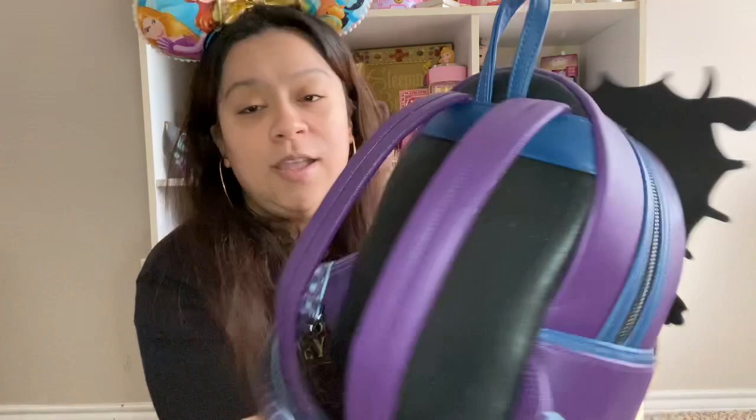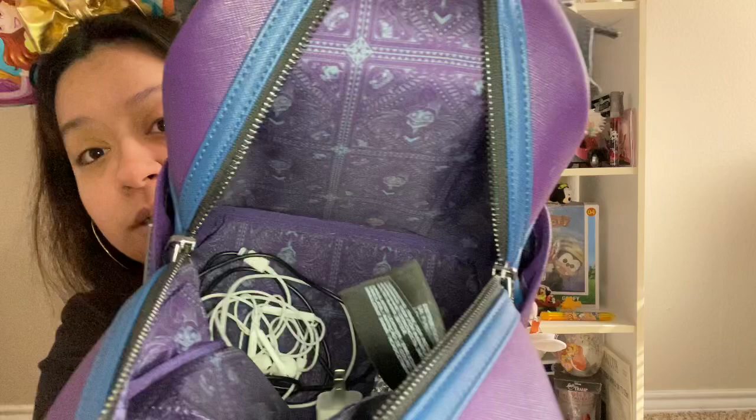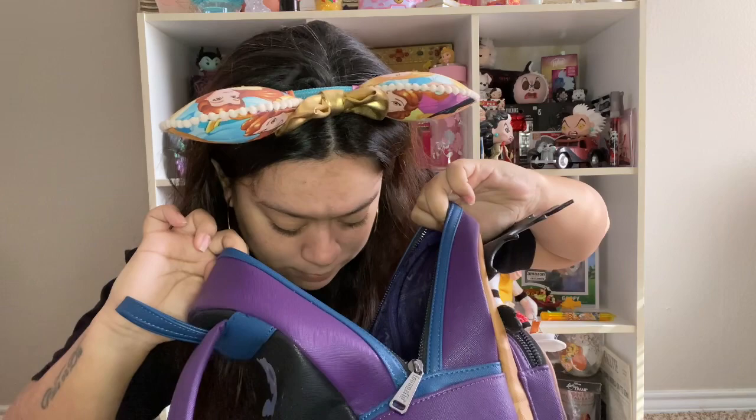My parents bought me two Loungeflies last year and they're both amazing. I've used one when we went home in September for family vacation — that is the Emperor's New Groove bag. It's got Yzma on top with Pacha and Kuzco, and then Yzma as a cat on the back. The straps are the thorns. It has the llama symbol from the potion, and the inside has Yzma — kind of like the Maleficent one.